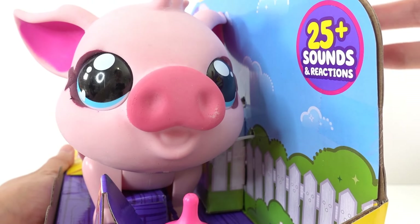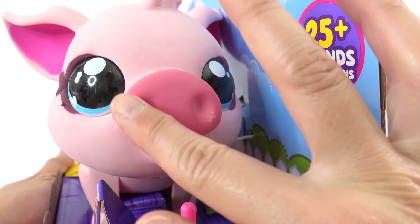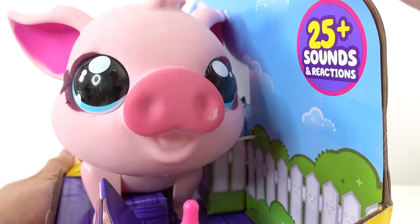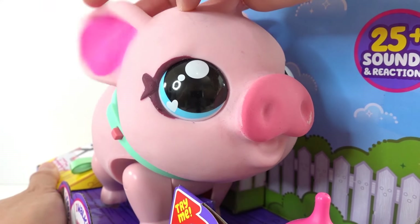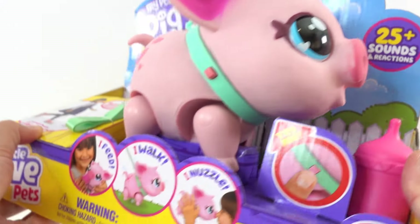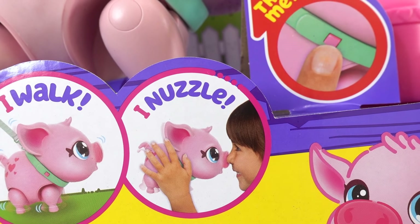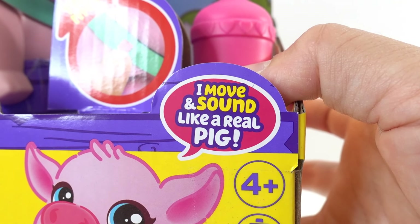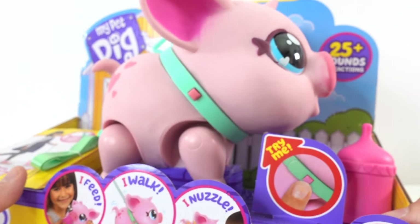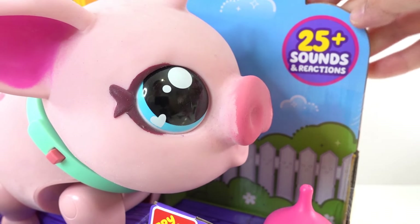Oh my goodness you guys, take a look at this piggy. Isn't she adorable? She has her cute little piggy nose, big ol' eyes, and look — floppy ears. It says here you can feed her, you can walk her, and you can nuzzle her. She moves and sounds like a real pig — that is super fun! And over here it says there are 25 plus sounds and reactions.